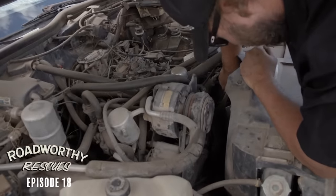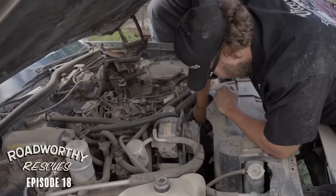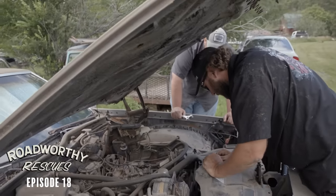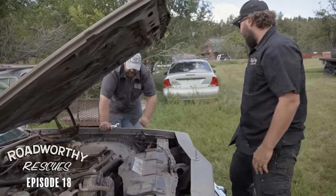Oh, that means there's no compression. Smog pump's turning, air compressor's turning, water pump's turning, steering was turning. Okay, nothing's locked up then. Should we just throw a battery in it? Yep, let's go.